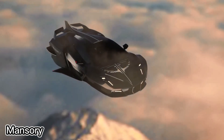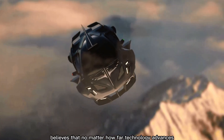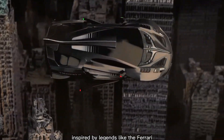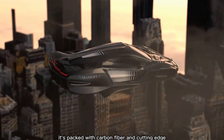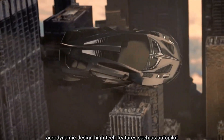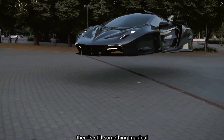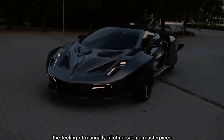Mansory, known for customizing luxury cars like the Bugatti Veyron, believes that no matter how far technology advances, people will always love unique, tuned vehicles. Their latest concept is a flying hypercar inspired by legends like the Ferrari F50 and Pagani Huayra. It's packed with carbon fiber and cutting-edge aerodynamic design, with high-tech features such as autopilot, remote control, and smart navigation. But despite all this tech, there's still something magical about driving it yourself — the feeling of manually piloting such a masterpiece.